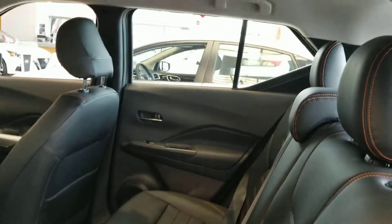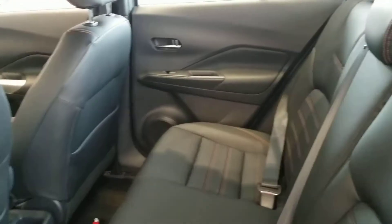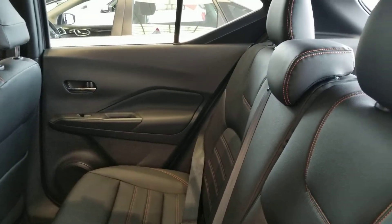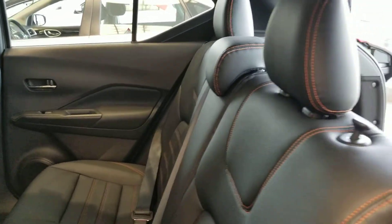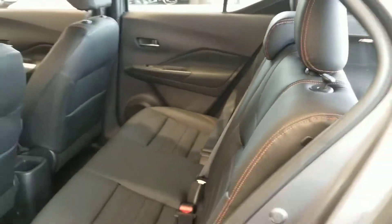Rotating to the rear, again plenty of headroom as well as legroom. Space and interior volume is not something that is an issue with this car at all, especially in its class. The rear seats do go down in a 60-40 split in the event you do need that extra cargo capacity.